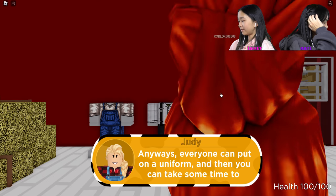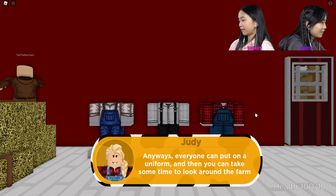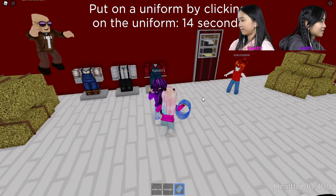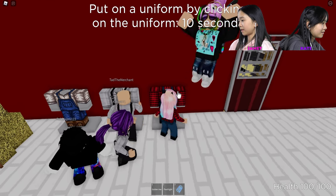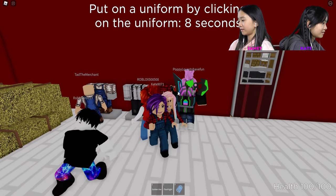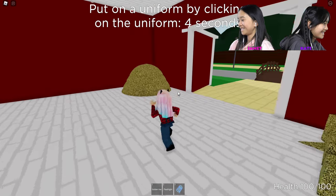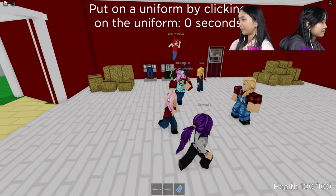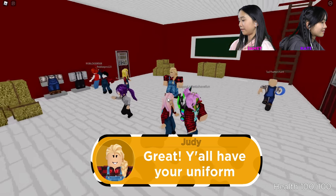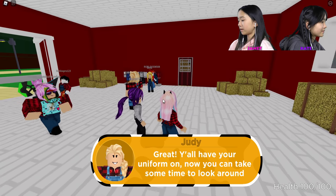Everyone can put on their uniform and then you can take some time to look around the farm. I want the red one — we should all wear a different one. You put on a uniform by clicking on the uniform. You don't have your uniform on. Now you can take some time to look around.